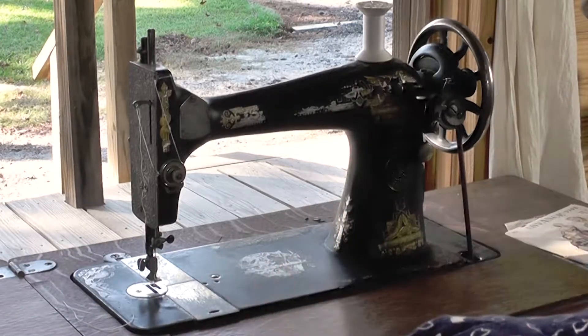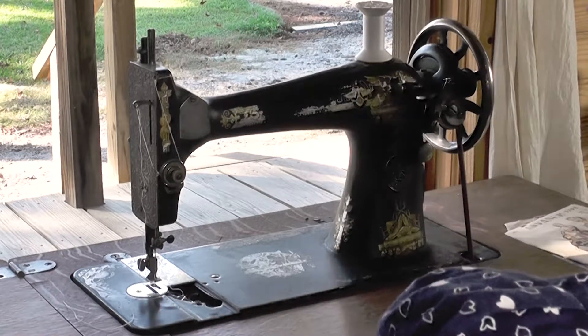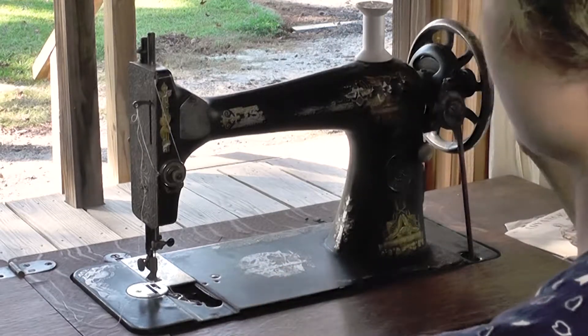This machine is somewhat unique for having what's known as a vibrating shuttle. That is the thread that comes from underneath — when the machine is running, that shuttle goes back and forth, as you can see underneath that plate there.